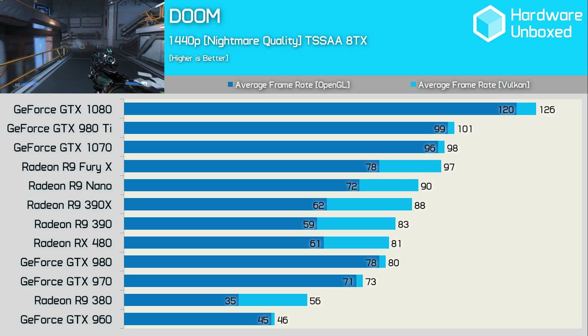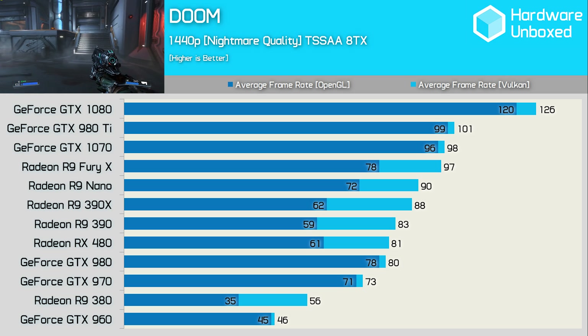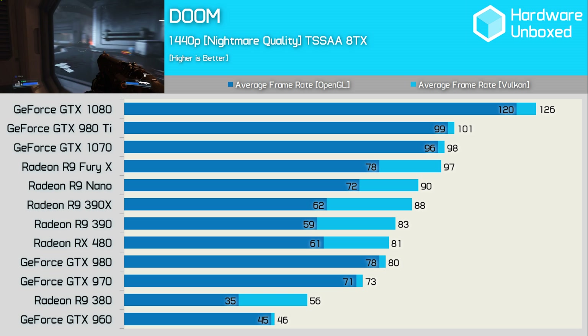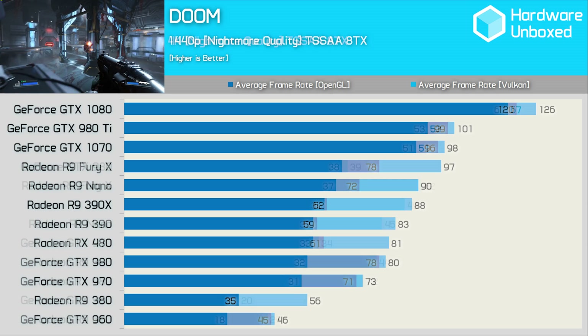Meanwhile, the GTX 980 is beaten by the RX 480, albeit by a single frame, although you'll also find the 390 and 390X delivering even greater performance. Towards the bottom of the graph, the R9 380 can be found enjoying another 60% performance boost, courtesy of Vulkan.